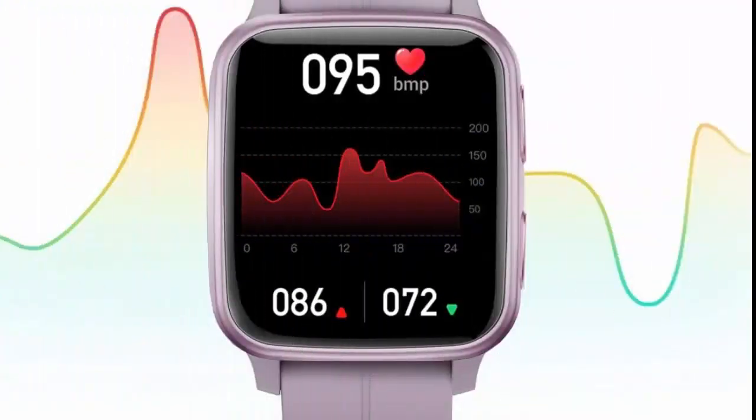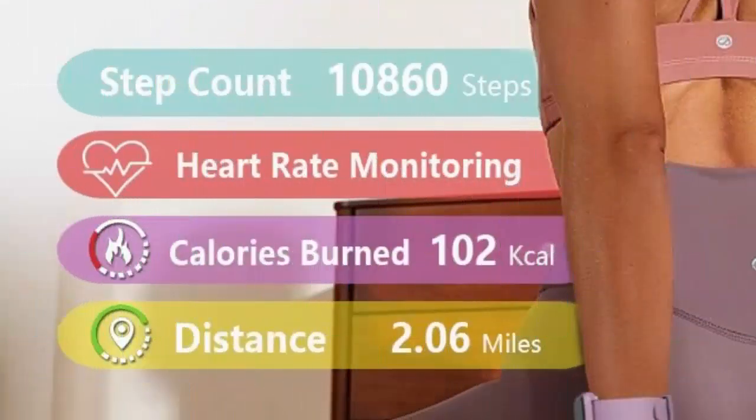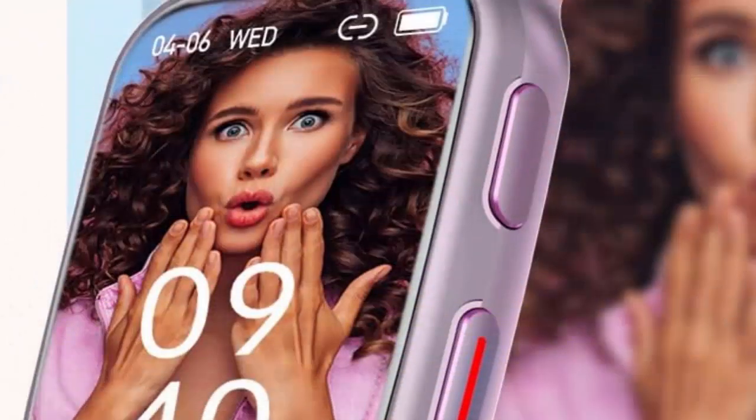Fitvee Fitness Tracker — Smartwatch with 24/7 Blood Pressure, Heart Rate, and Blood Oxygen Monitor. Sleep Tracker with Calorie and Step Counter. IP68 Waterproof Activity Tracker for Women, Men, Android, and iOS.